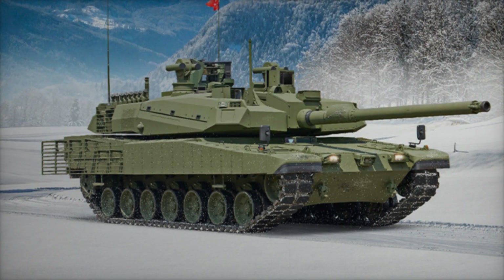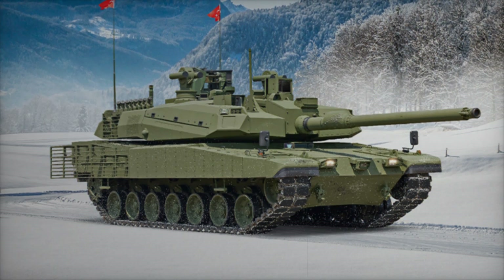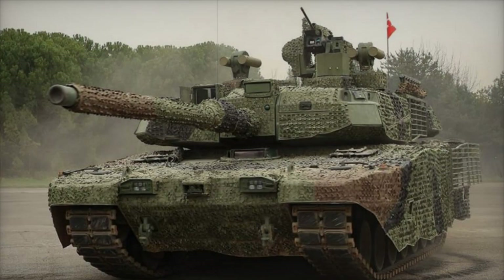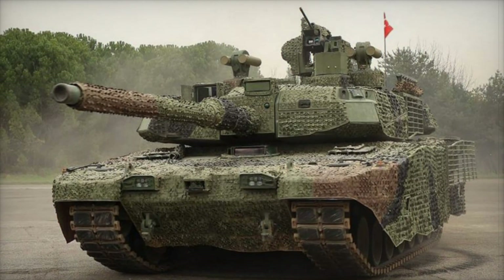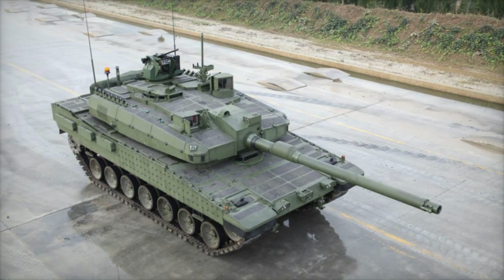Have you ever wondered what a tank looks like that could change the course of a battle? Meet the Altai tank — it's not just a machine, it's a true powerhouse on the battlefield. In this video, you'll discover what makes this innovative piece of tech so special and why it's become a key asset for the Turkish military and several other countries.